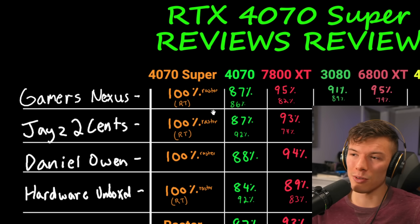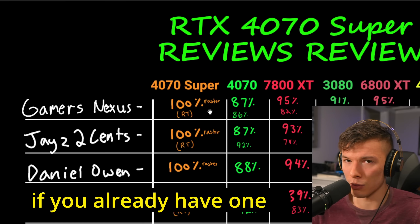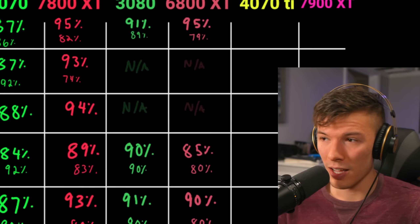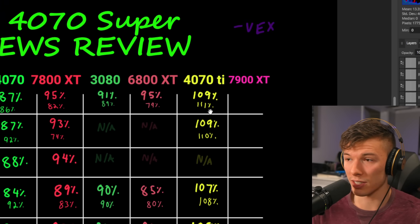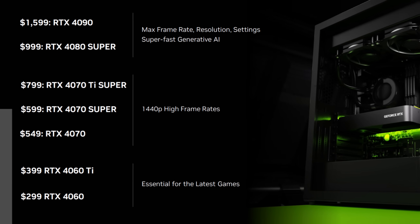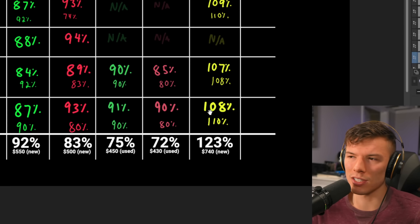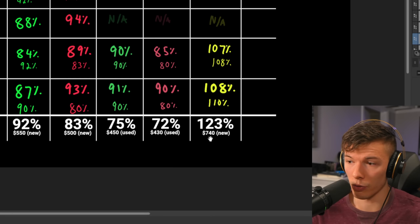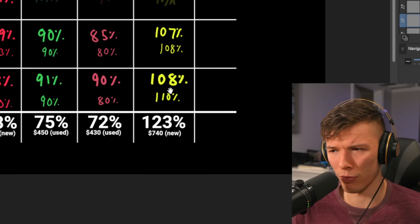These older cards don't make a compelling upgrade target — the performance jump from the 6800 XT or 3080 to the 4070 Super isn't massive. This also puts the RTX 4070 Ti into perspective: Nvidia is discontinuing the original 4070 Ti and replacing it with the Ti Super. The 4070 Ti is on average 8% faster than the 4070 Super, but costs $740 versus $600 — that's 23% more money for only 8% more performance. Not worth it.